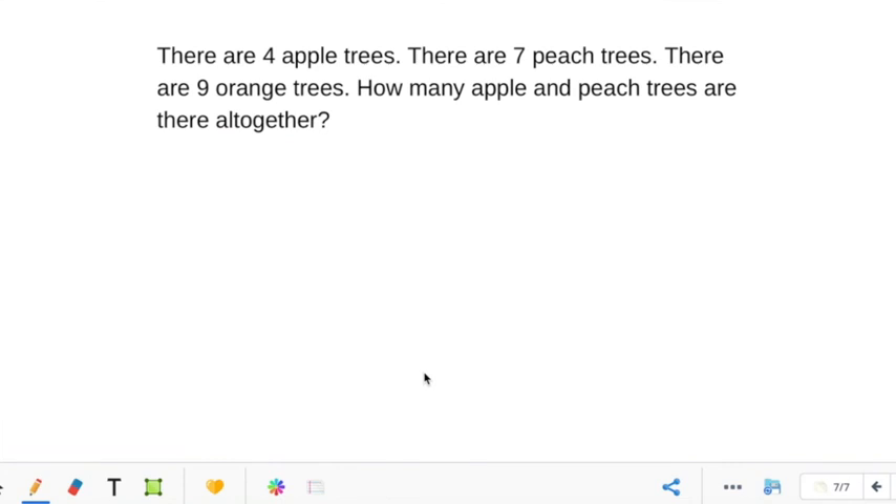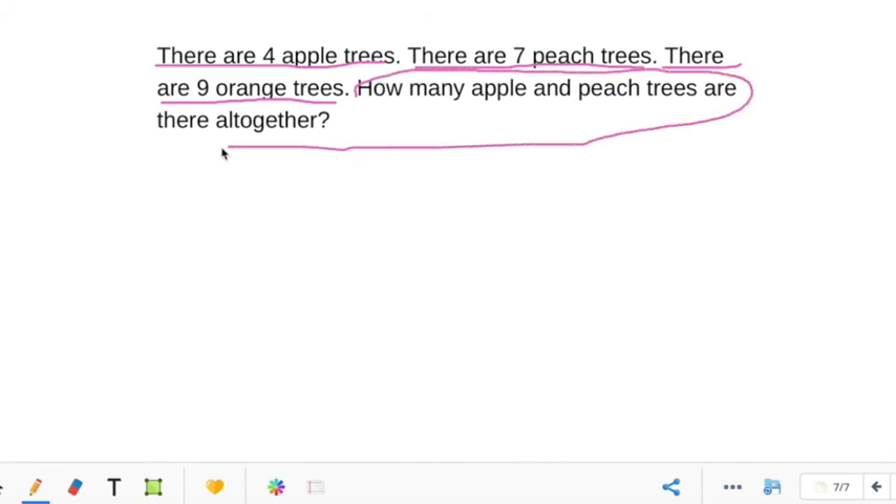Okay guys, let's look at one more problem. There are four apple trees — is that important? Yes, let's underline it. There are seven peach trees — let's underline it. There are nine orange trees — so let's underline that. Here's the question: How many apple and peach trees are there all together? 'All together' tells us to add. But look — they're trying to trick you. It doesn't say anything about orange trees, it says apple and peach trees. There were four apple trees and seven peach trees, so we do four plus seven.